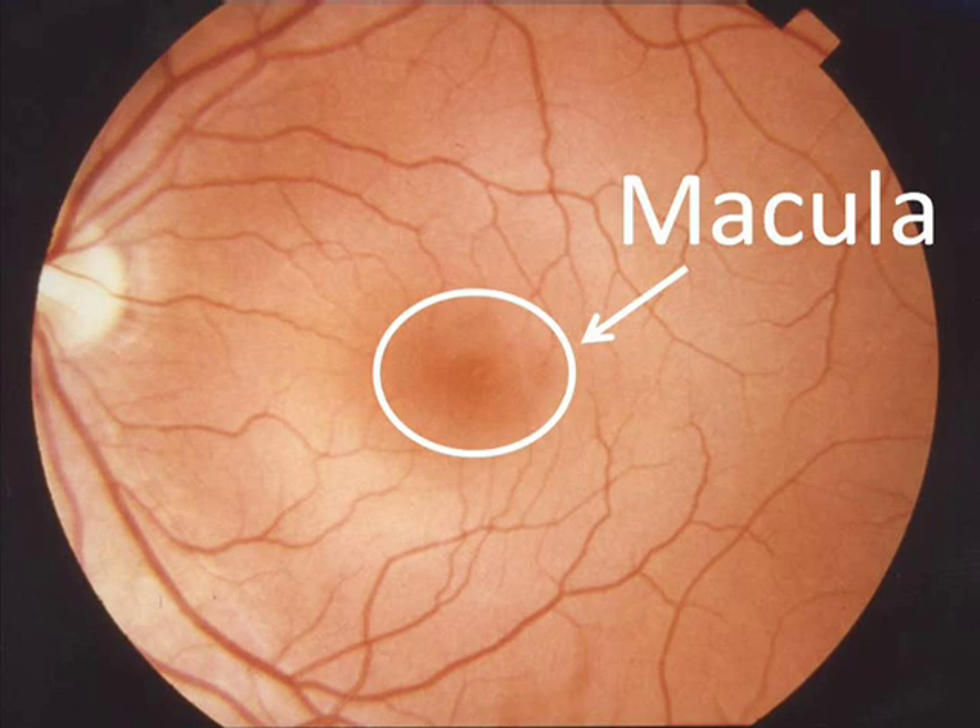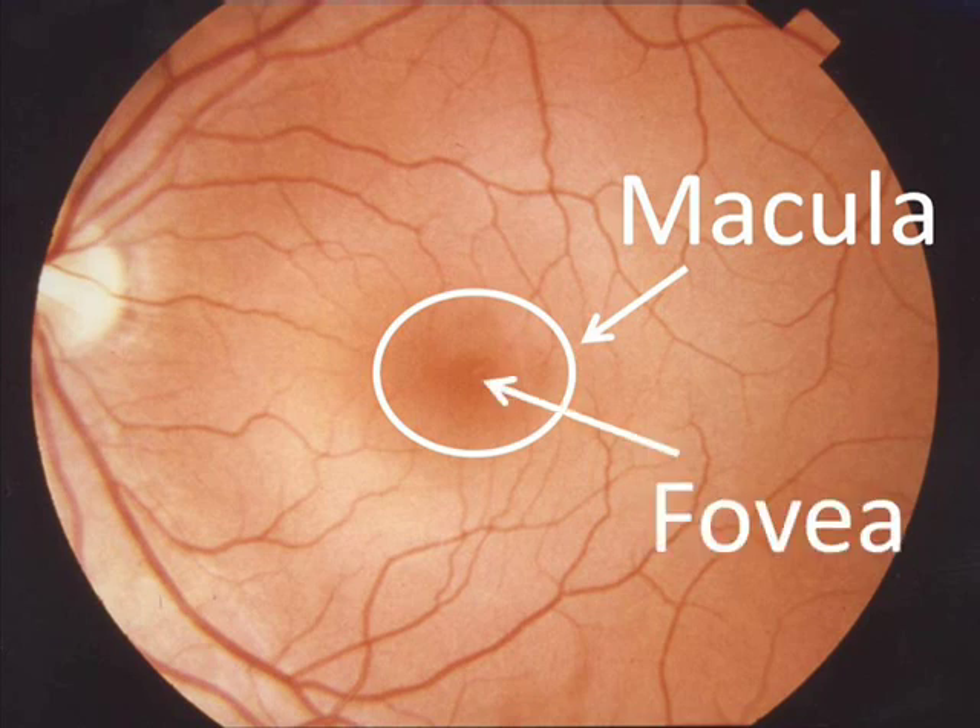This vision is important for daily tasks like driving, reading, playing sports, and even recognizing faces. Near the center of the macula is a small indentation tightly packed with light-sensing cells called the fovea. The fovea picks up the finest details of central vision.